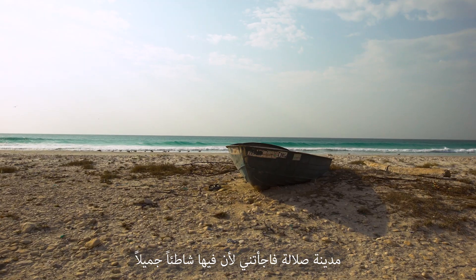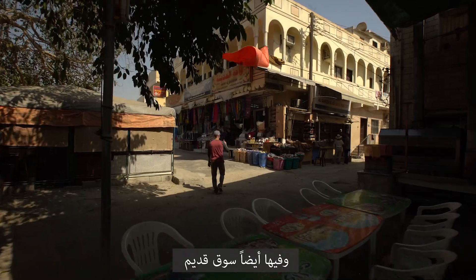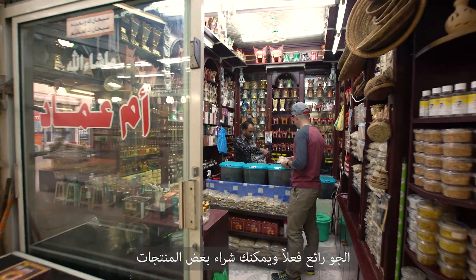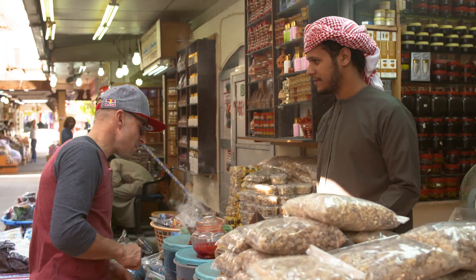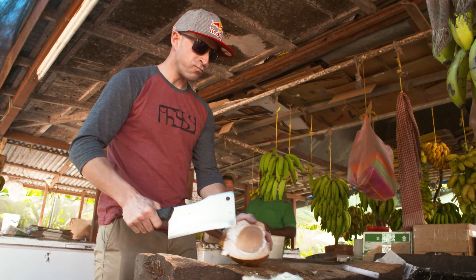The town of Zalala surprised me because it has a really nice beach, a big beach, and then it has an old souk — a really nice atmosphere. You can buy some local stuff, and there are new hotels too. It's a pretty spread out city. I expected only sand and desert, but I found mountains here and it's really nice.